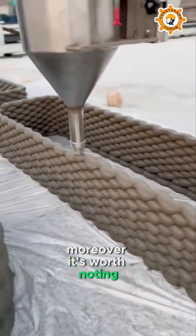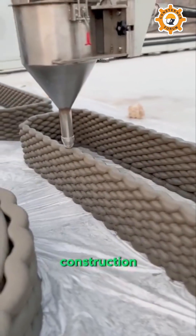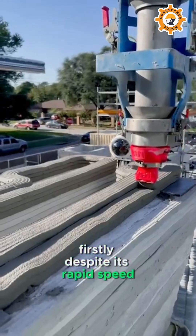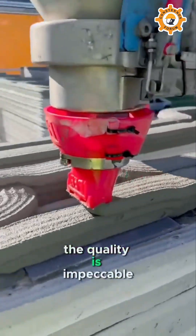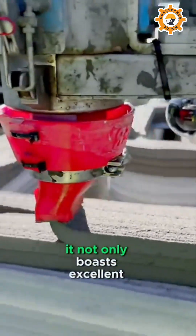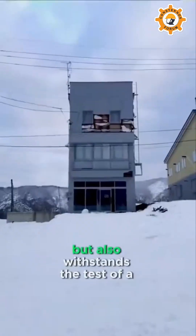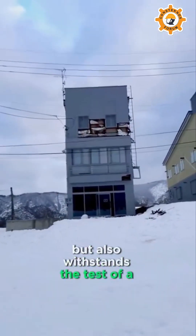Moreover, it's worth noting that this method of house construction has many advantages. Firstly, despite its rapid speed, the quality is impeccable. It not only boasts excellent insulation and noise reduction, but also withstands the test of a Level 9 earthquake.